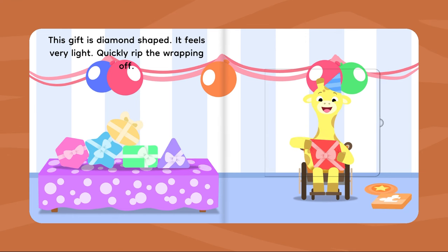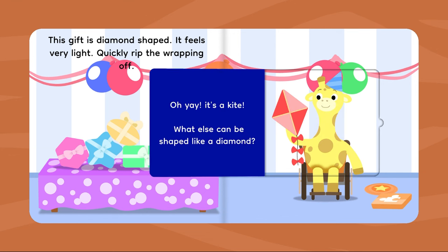This gift is diamond shaped. It feels very light. Quickly rip the wrapping off. Oh yay! It's a kite! What else can be shaped like a diamond?